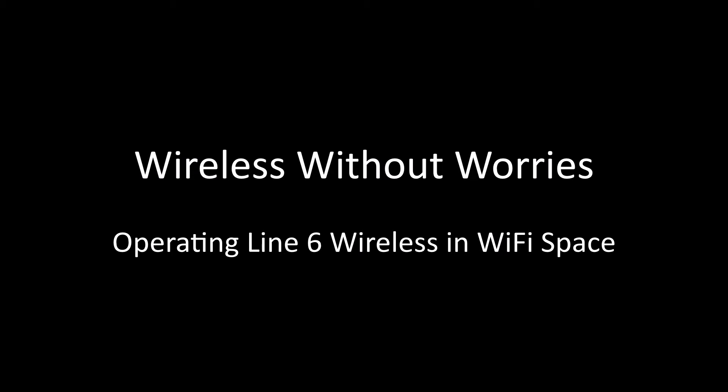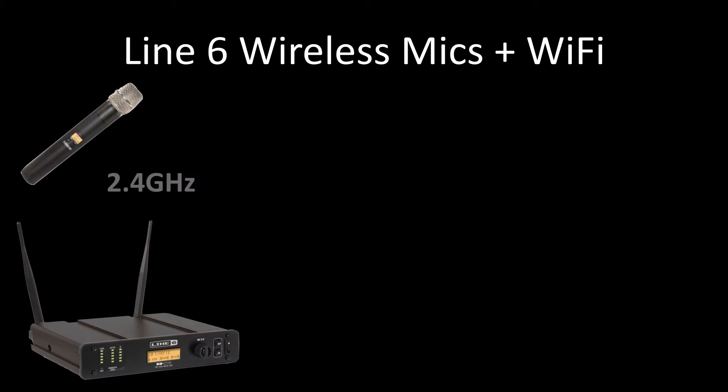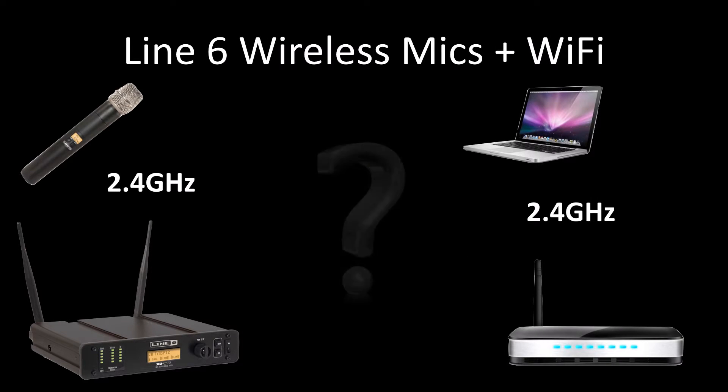The advantages of digital wireless are undeniable, but operation out of the TV band and in the 2.4 gigahertz space leave some users with unanswered questions. How can the two coexist without problems in the same space? Line 6 digital wireless was designed from the ground up to reliably work in the midst of a band crowded with Wi-Fi, and while they share the same space, they work in entirely different manners.